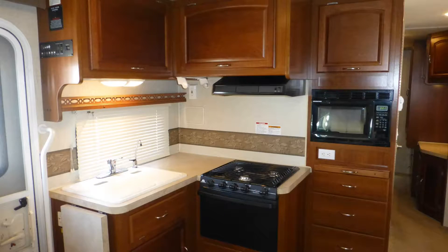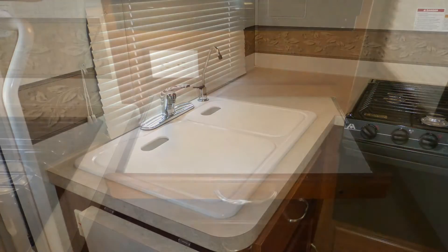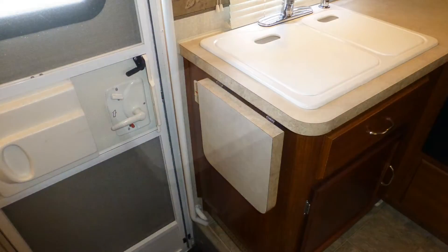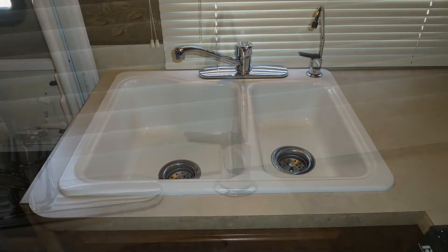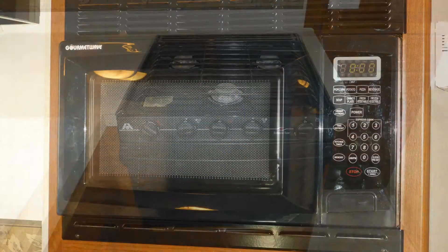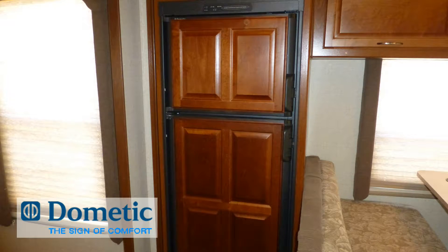The nicely designed kitchen makes RV life easy with quite a bit of counter space and storage. Beautiful formica countertops with pull-out extension and folding extension, surface-mounted double sink with separate drinking water dispenser, microwave oven, oven with three-burner stovetop, and two-door refrigerator freezer.